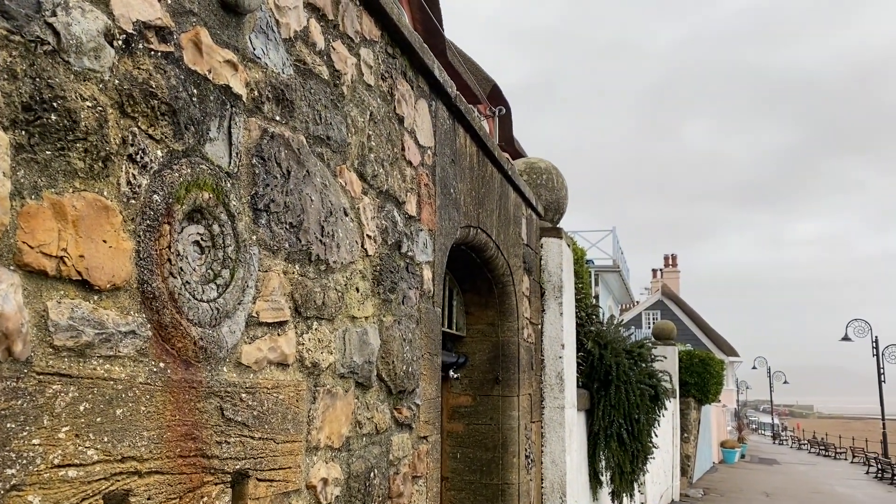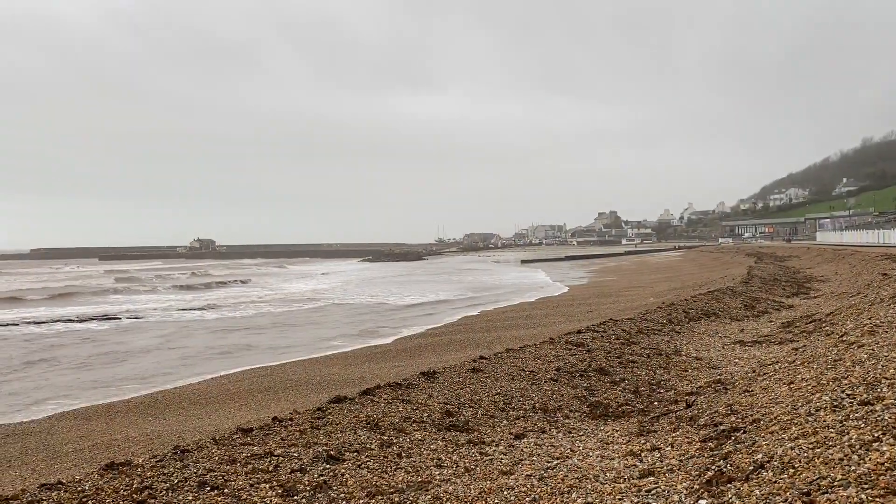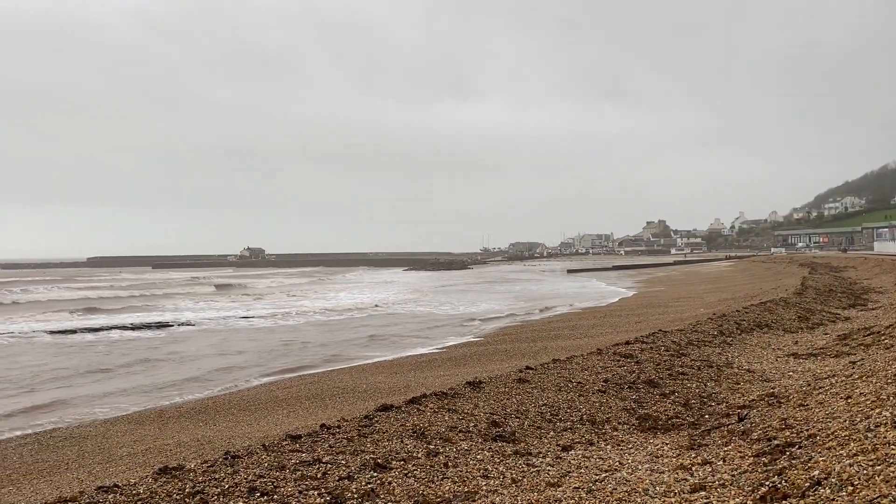There are some amazing Erotites Bucklandi and Coronycerus ammonites in the walls around Lyme Regis to see.